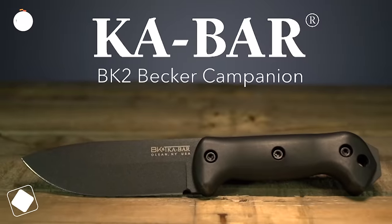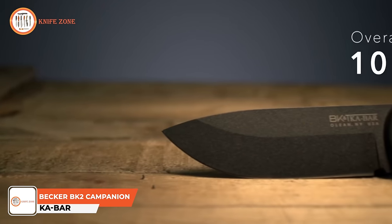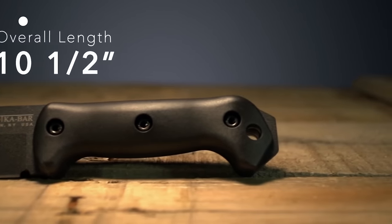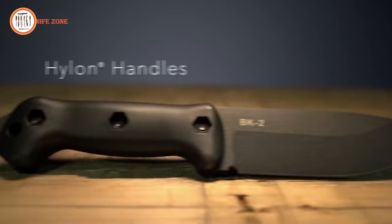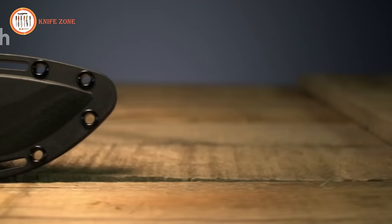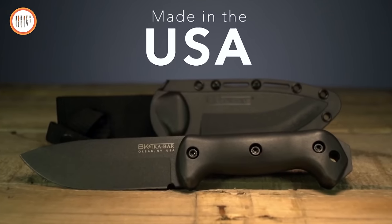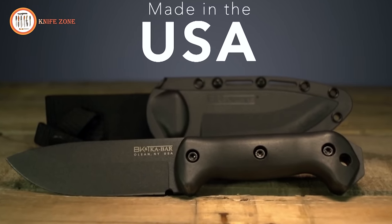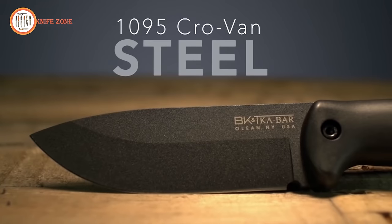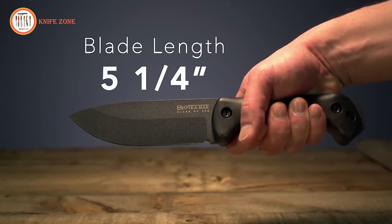The K-Bar Becker BK2 Campanion is a fixed blade knife designed for outdoor and survival use. It features a 5-inch 1095 Crovan steel blade that provides excellent durability and strength. The handle is made from GRIV-X, which provides a secure grip even in wet conditions. The knife comes with a heavy-duty polymer sheath for easy and safe carrying. The K-Bar Becker BK2 Campanion is a dependable and versatile choice for those who need a heavy-duty fixed blade knife for outdoor and survival situations, handling a wide range of tasks from chopping wood to skinning game.